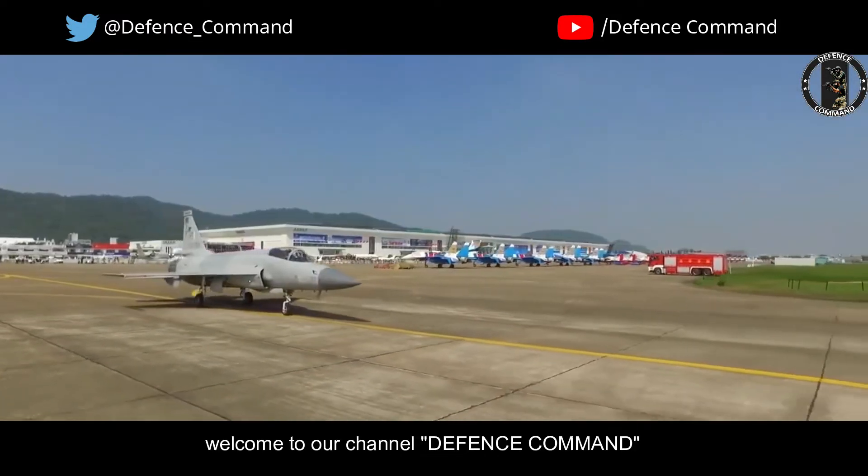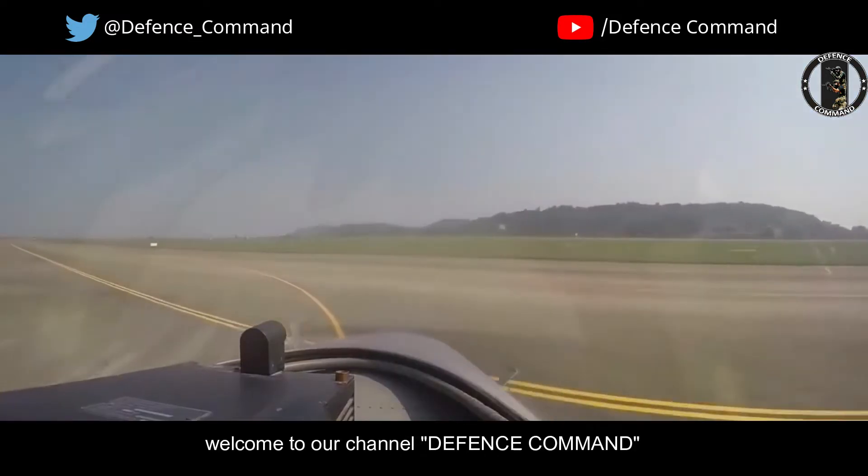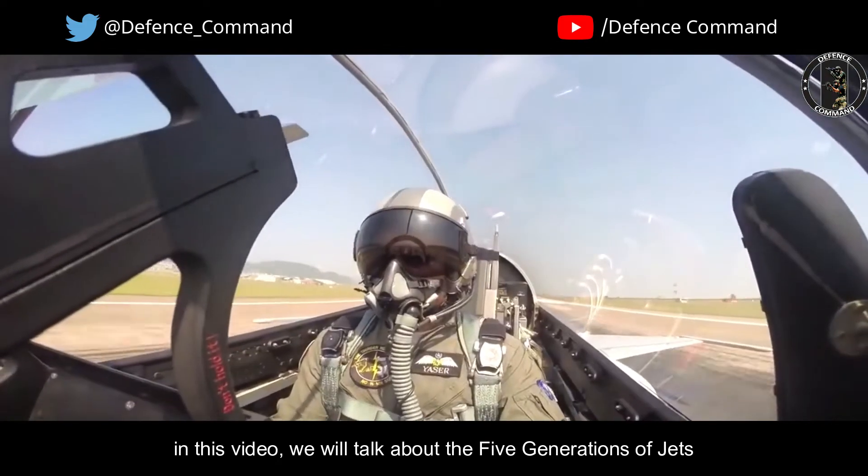Hello friends, welcome to our channel Defense Command. In this video, we will talk about the five generations of jets.